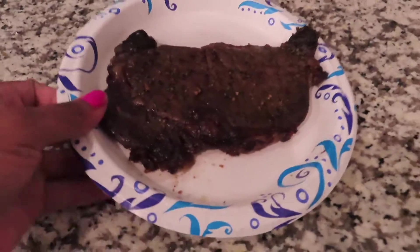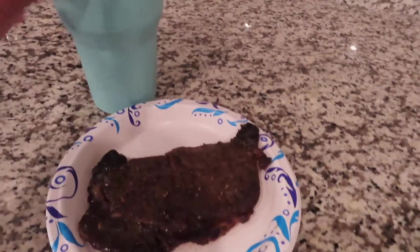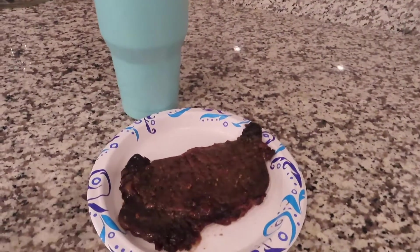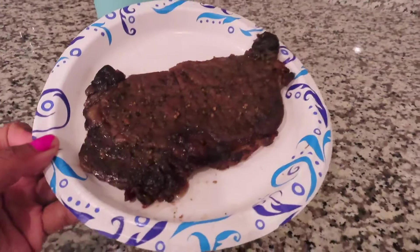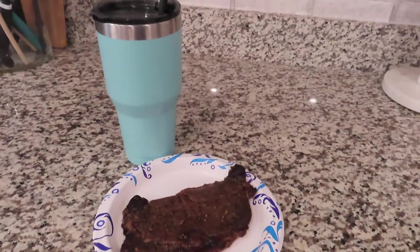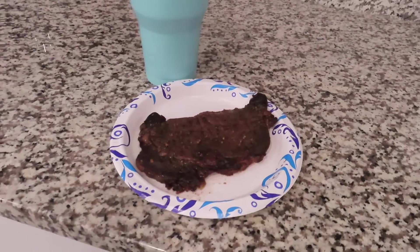I'm about to scarf this down. Yesterday we grilled steak, and I'm having a big jug of water. I also just had a cookie — just to keep it real — but I'm about to eat some of this. I probably won't eat all of it, but it is so good. It's a thin sliced ribeye.